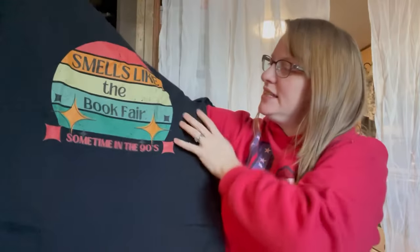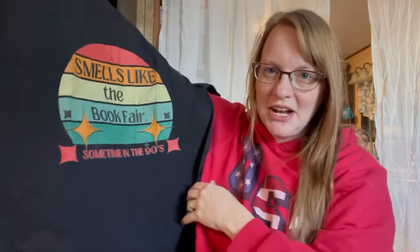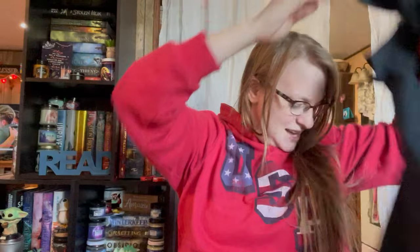The next one says 'Smells like the book fair sometime in the 90s.' I'm totally a 90s girl, so this is absolutely adorable. Love it. I can't wait to wear this one as well.